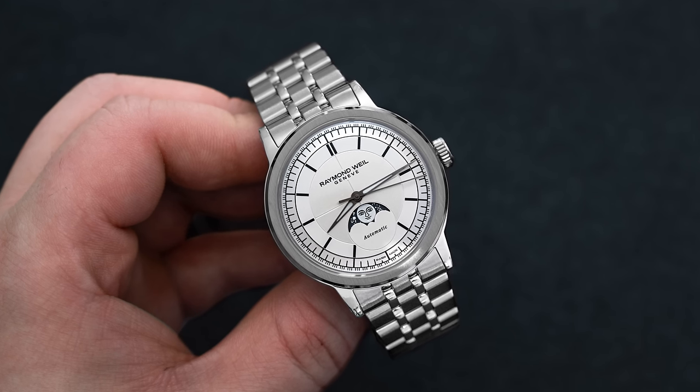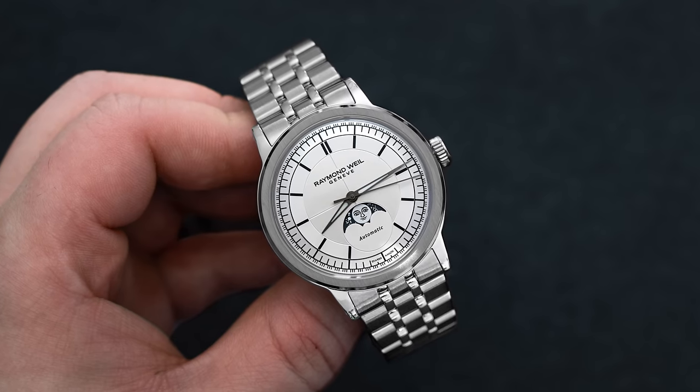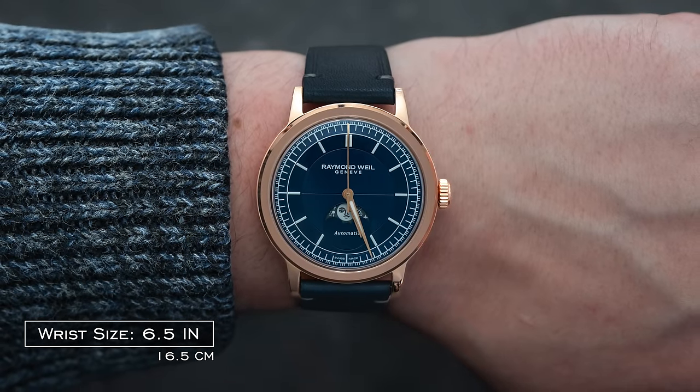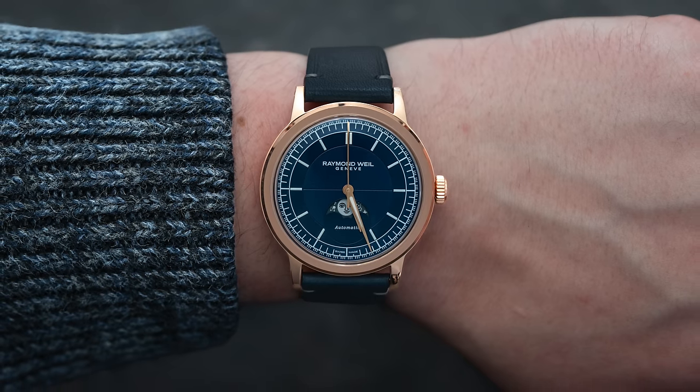Raymond Weil is on a roll. This is a brand that not many enthusiasts were considering just a few years ago, but now with the GPHG award under their belt and some new releases here, I think they're heading into a great trajectory to continue to gain market share and interest among watch enthusiasts and collectors all across the globe.